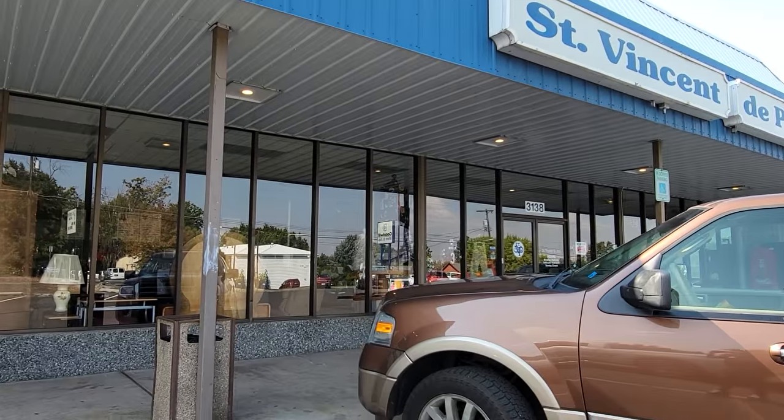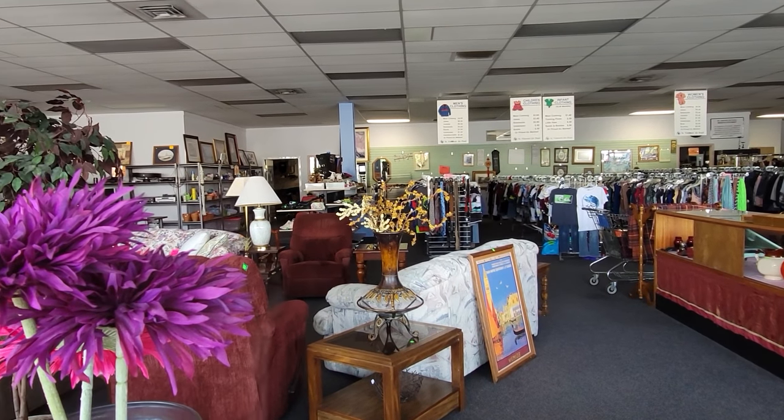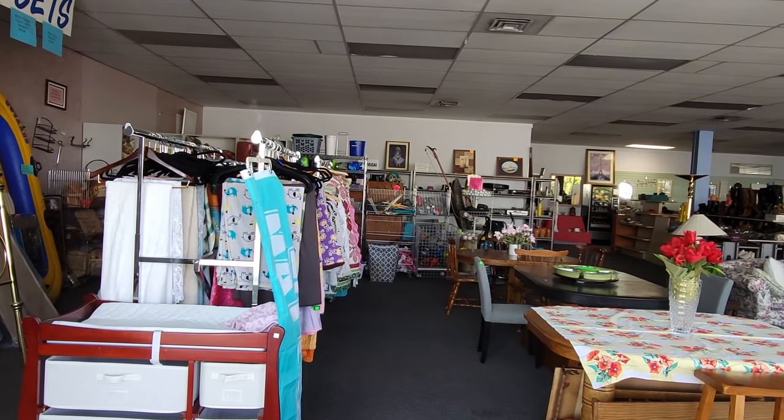The good news is that there's another thrift store right next door. The bad news is that it is closed because it's Sunday. I kind of creeped through the window just to see what I missed out on and I actually saw some pretty interesting things, but it's closed - maybe next time. This one is actually closed too, but I found a couple of good treasures at Goodwill. There's another local thrift store that I think is open, so let's head on over there and see if we can find something cool.